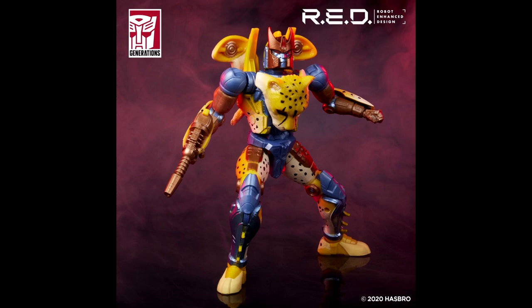Quick note on the HasbroPulseCon Transformers Hall of Fame — Earthrise Commander Skylynx won Toy of the Year, Transformers Prime Knockout won Robot Character of the Year, and Greg Berger — voice of Grimlock, Skyfire, Outback, and Longhall — was inducted. He's a really nice guy; I've met him at TFcons and BotCons. I actually have my MP Grimlock signed by him, which is pretty cool.